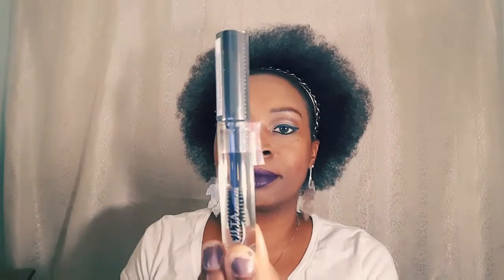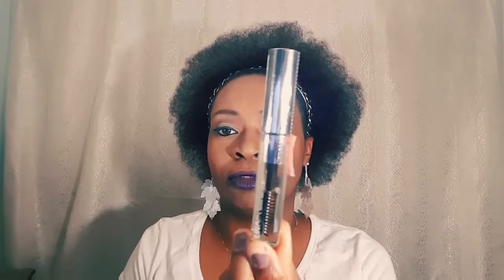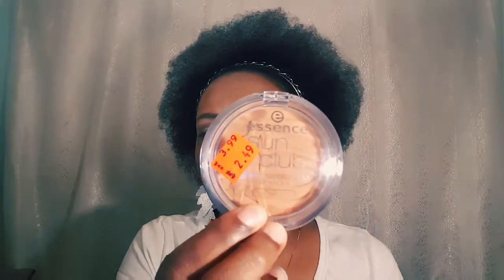The Ulta brow gel was normally six dollars and I got it for $1.50. You can see the spoolie in it — it's a clear consistency. I haven't opened any of these products yet, so if you want me to try them out or do swatches, let me know and I'll make a video. The Essence Sun Club shimmer bronzing powder for darker skin tones was normally four dollars and I got it for $1.19.